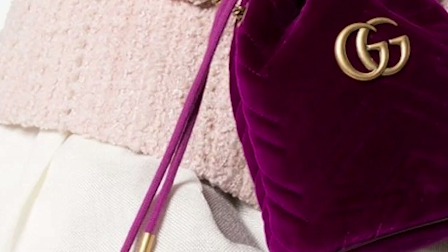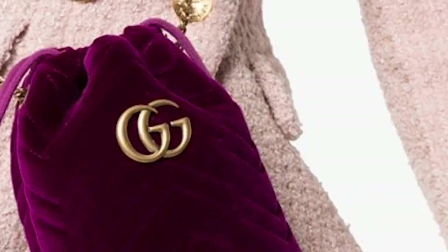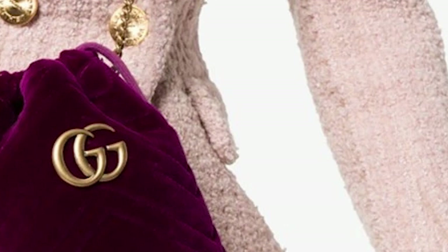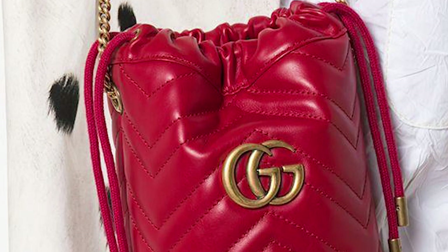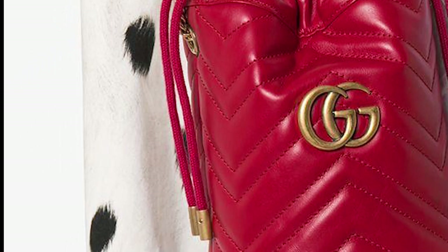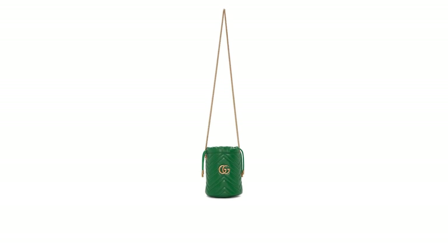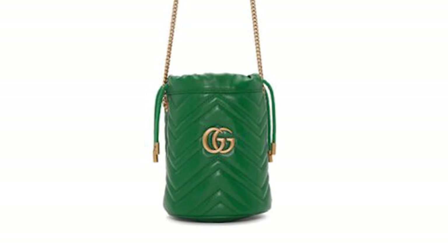The Gucci Marmont Mini Bucket Bag comes in a variety of colours, from black to red and white, and some neon colours in between. Although on the smaller side of bucket bags, it is a simple yet lovely and luxurious bag — definitely one that will accentuate your outfit, whether it is part of your cocktail ensemble or an evening soirée. It is definitely one to consider for your luxury collection.